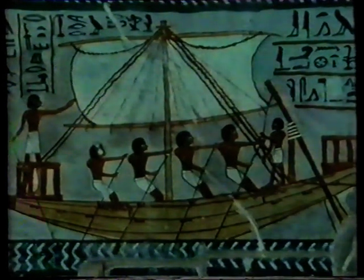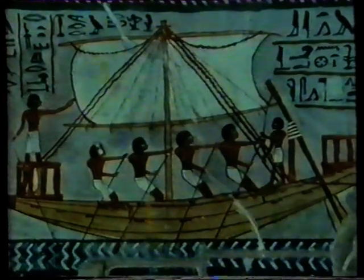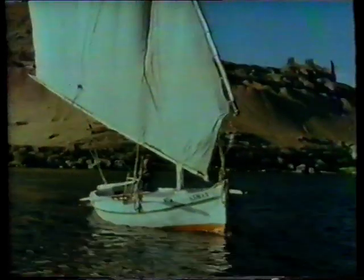You see, the ancient Egyptians had no roads to speak of, and the Nile acted like a motorway — a motorway made of water. For transport, they used sailing boats, much like the ones you can still see today. And when the wind was against them, they would roll up the sails and then get the oars out and row. The Nile also gave them food — it has always had plenty of fish, as you can see from this carving.